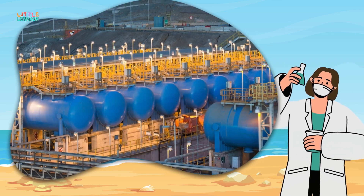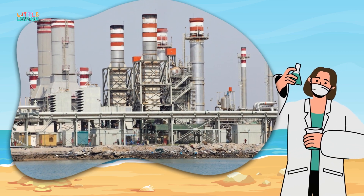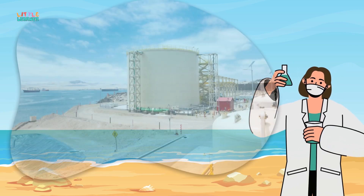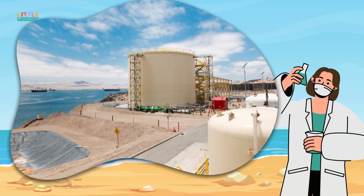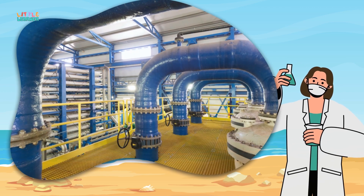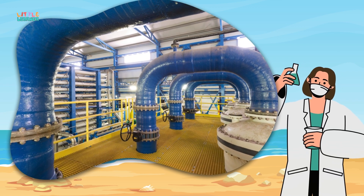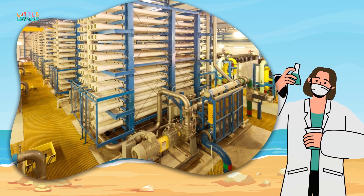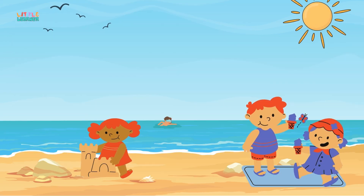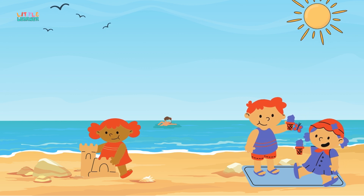Desalination plants are popping up in many coastal areas, helping communities have access to clean drinking water — isn't that amazing? But it's not as easy or cheap as getting water from a tap; it takes a lot of energy and special equipment to make seawater drinkable. Well, that's all for today, my young scientists — keep exploring, stay curious, and remember to always ask questions. See you next time!